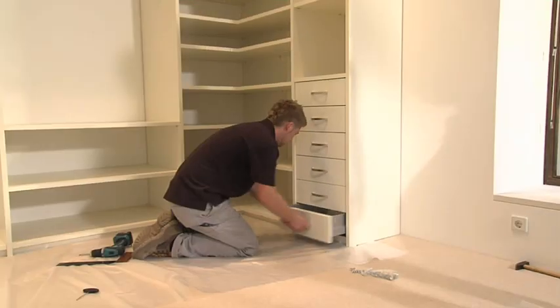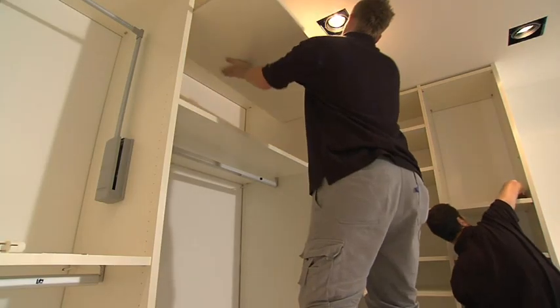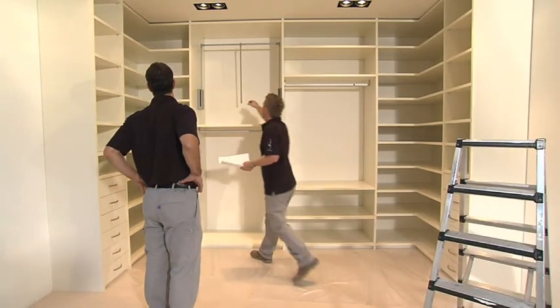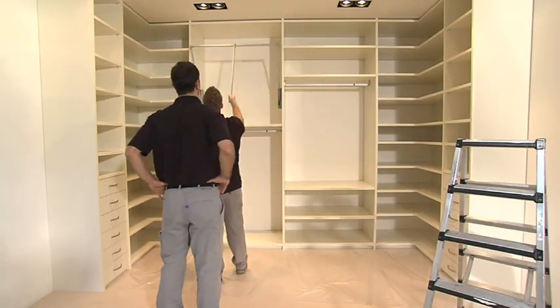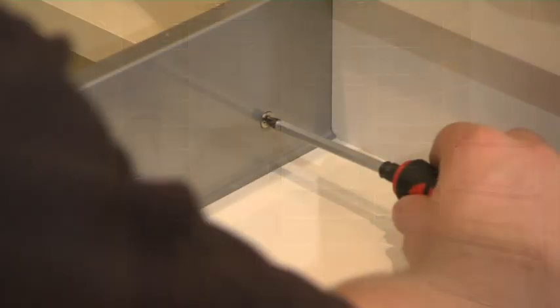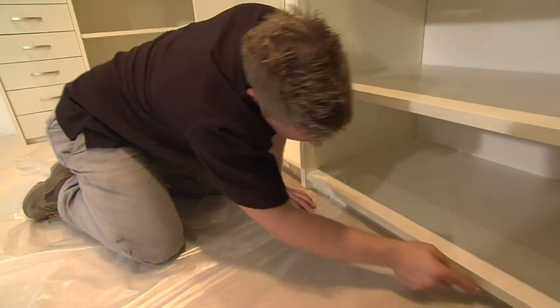The interior system is installed. As with every step of the process from Raumplus, cleanliness and accuracy are uppermost. Now is no different and everything is checked once again to ensure it's faultless. Just one last fine adjustment and everything functions perfectly as planned.